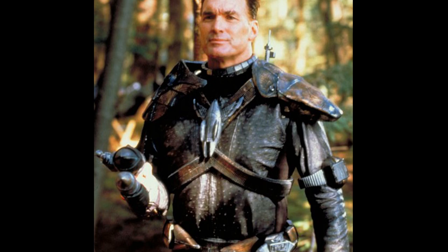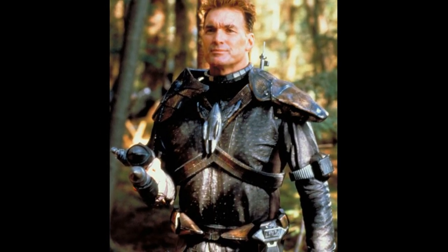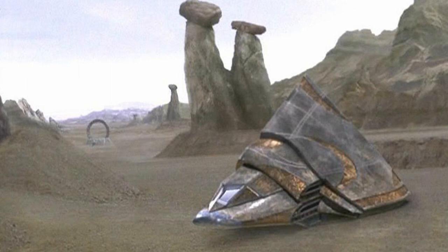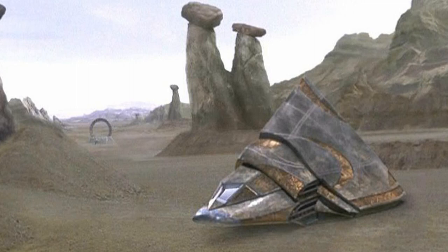The bounty hunter Aris Bosch could also control his Teltac remotely, at least for simple tasks. This ship was also the first shown to have a cloaking device, a feature at the time found only in Sokar's ships, but which eventually became practically standard for all Teltacs.